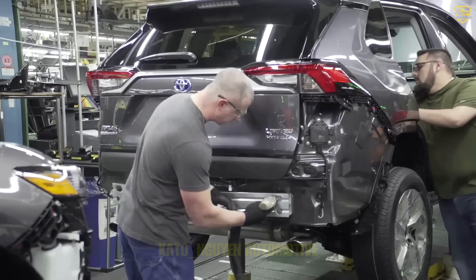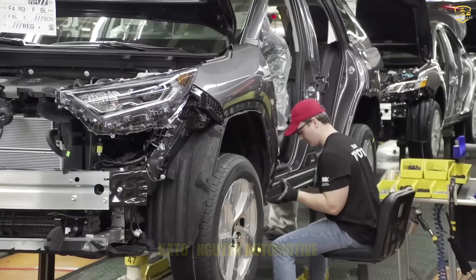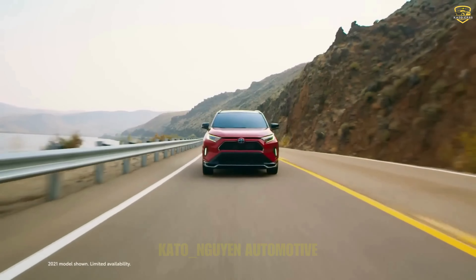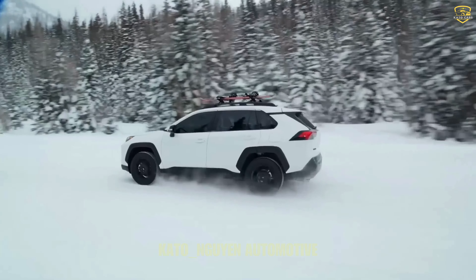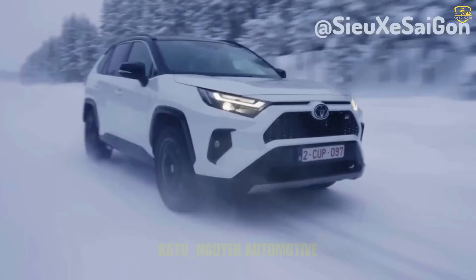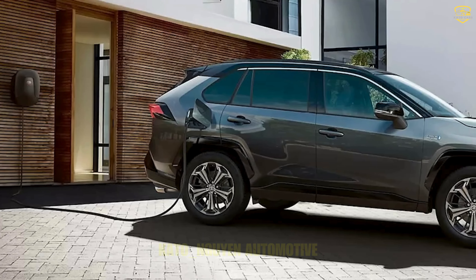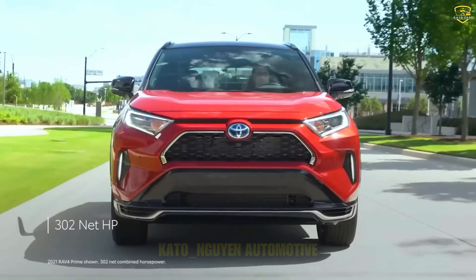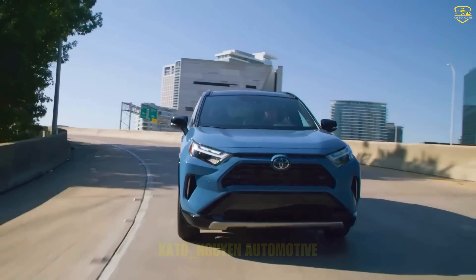If you're a Fortuner enthusiast hoping to upgrade to the new model without a significant price increase, this might be somewhat disappointing. However, Toyota has a solution — the new RAV4. The new RAV4 is also being launched with a host of new features and impressive performance, but the price increase hasn't been substantial.